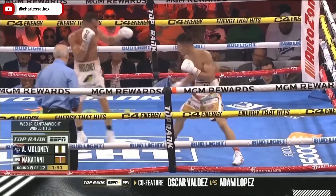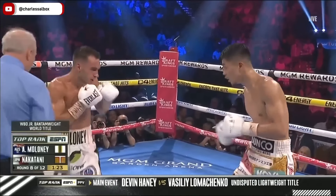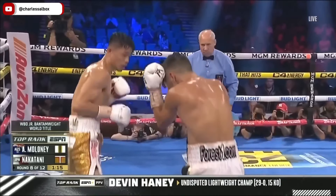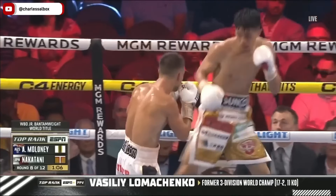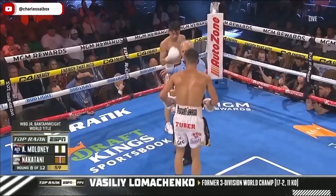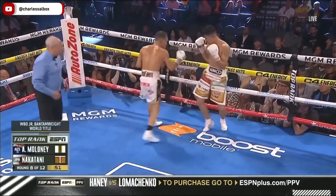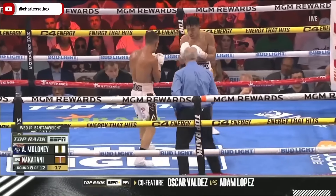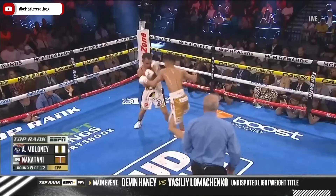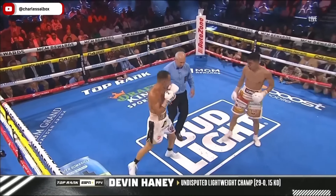That's when Maloney's having all his trouble — allowing Nakatani to make adjustments. Maloney needs to live inside, not just taking punches but landing as well, at mid-range to inside. The last round was heavy offensively for Maloney, so he's probably taking this round off, but he's doing it the wrong way. If you're going to take a round off, you can't get hit — one shot may land in the right spot and you could go down or go out. Left hand to the body, then back to the uppercut goes Nakatani, finishing the eighth.